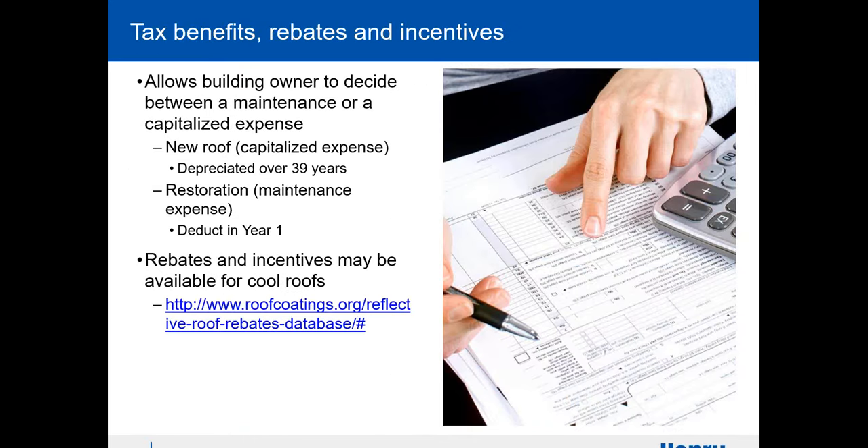There are also tax benefits. A lot of states are giving you rebates for turning a roof into a cool roof — a white roof. Because coatings are considered a maintenance item, it is not going to be a capital expense. If you were to do a traditional roof with single ply, TPO, or EPDM, you have to list that as a capital expense. With coatings, it's actually a tax write-off — you can deduct it in year one, which is a very big incentive for the building owner.